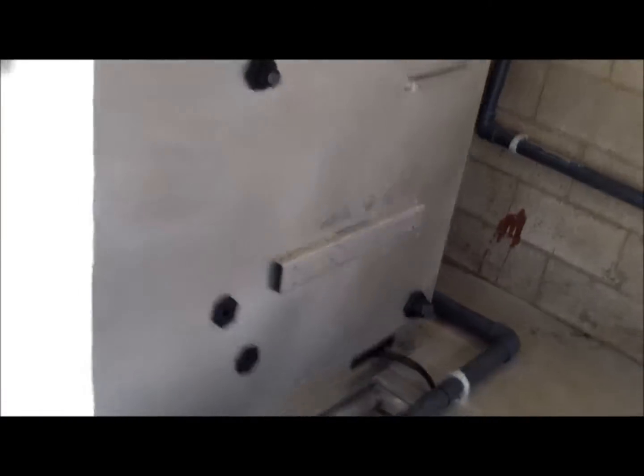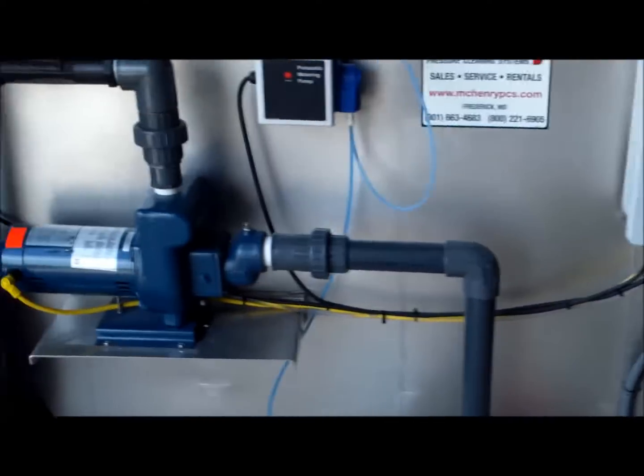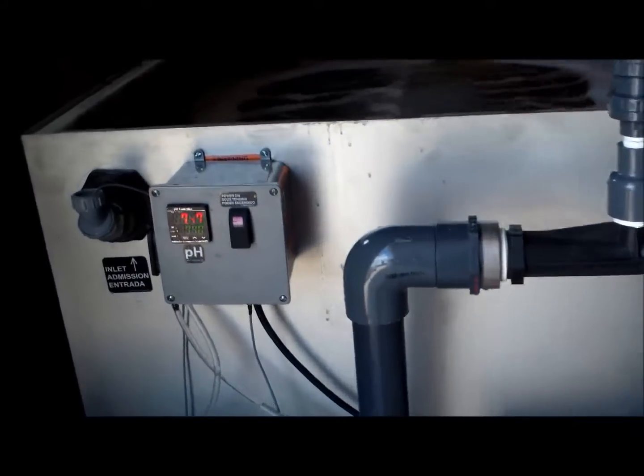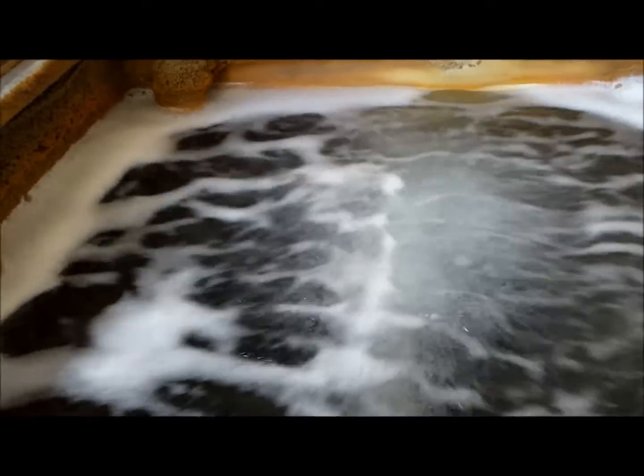This system is a three-chambered microbiological system where we balance the pH, inject a liquid microbe, and aerate the system.